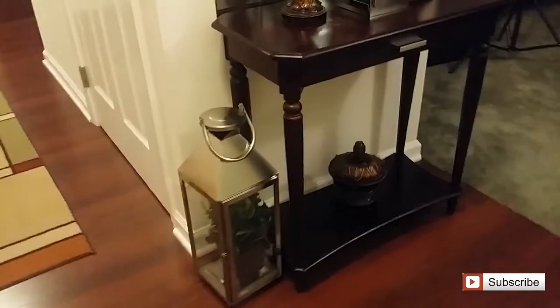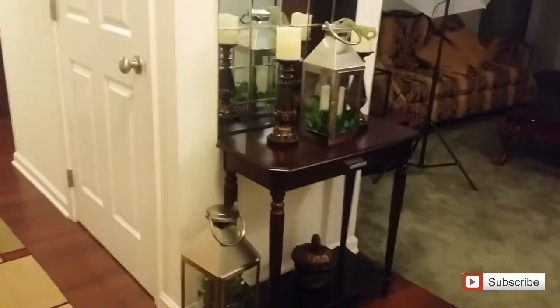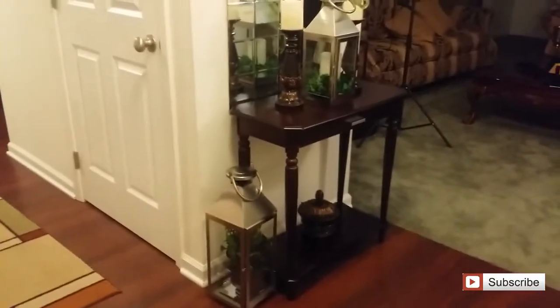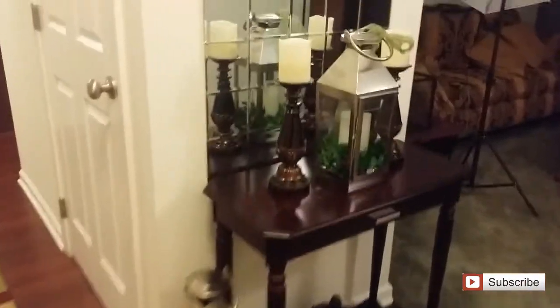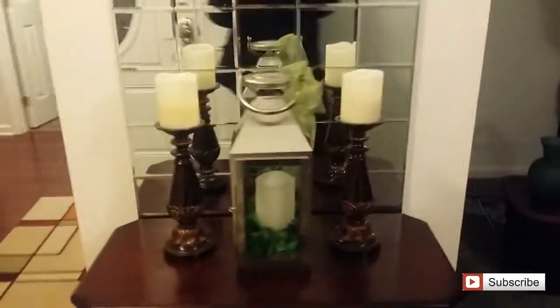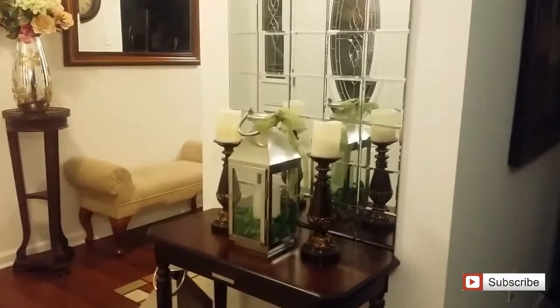That's the look as soon as you come into the room. I'll give you a look from this angle — when you're standing in the living room, this is what you'll see. It's kind of hard because it's so close up, but that's all right.